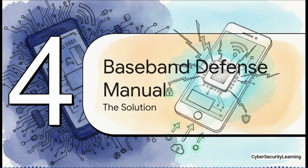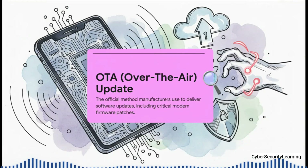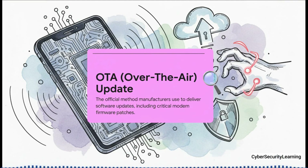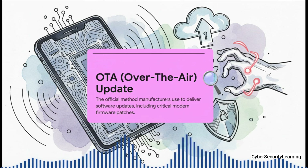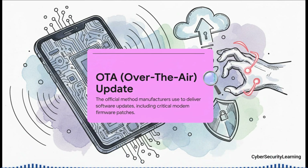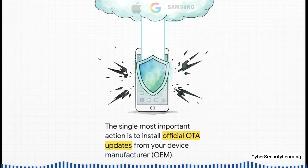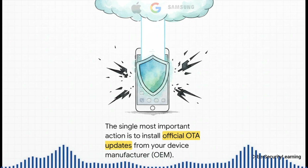But it's not hopeless — there is a defense. The key to your defense, the hero of the story, is something you've probably seen a hundred times: the over-the-air update, or OTA. This is the official, digitally-signed software package that comes straight from your manufacturer. These updates don't just have new emojis or features for your OS — buried inside them are the critical firmware patches for your baseband modem. The engineers at Qualcomm, Apple, and Google are doing the hard work of finding and fixing these incredibly deep, complicated bugs. Your only job is to install their fix.